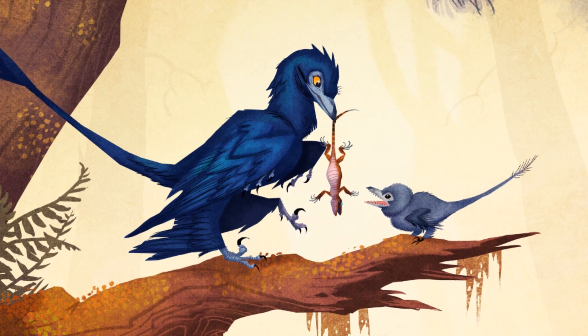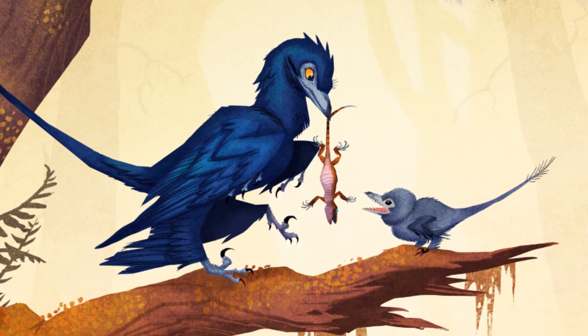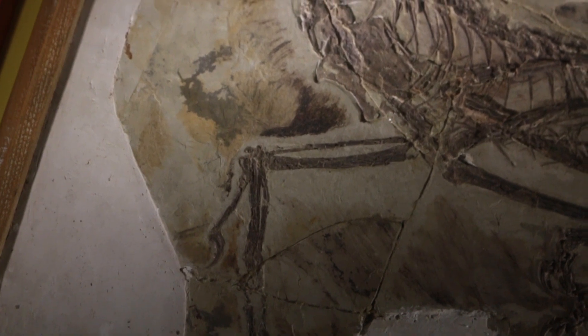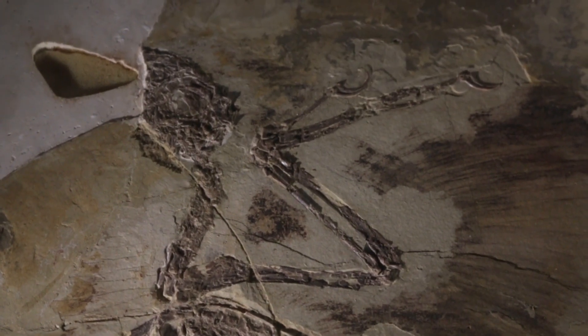Microraptor is a very interesting creature that has contributed a lot to our knowledge and understanding of the evolution of flight in birds. We still have a lot more to uncover about this time in evolutionary history, but perhaps with future discoveries that are just as important as Microraptor, we will be able to solve the complex record of flight evolution.